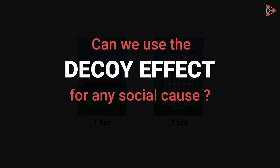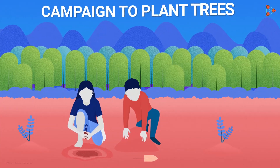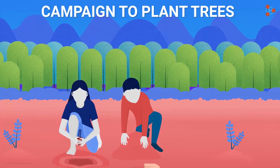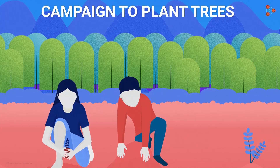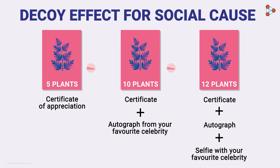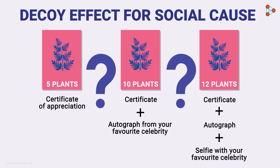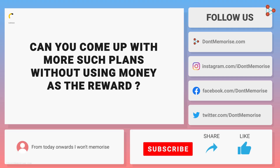Can we use the decoy effect for any social cause? Let's say your city is planning a campaign to plant trees. You want maximum people to participate and also plant more trees. Can you come up with a plan using the decoy effect to motivate people to plant trees? This is one of the ways we could think of. Notice that here we haven't used money as a reward. Can you come up with more such plans without using money as the reward? This is your Q-box challenge — let us know your interesting answers in the comments below.